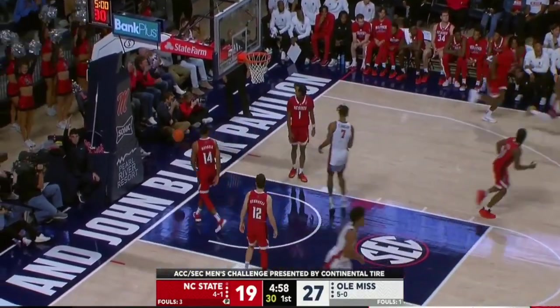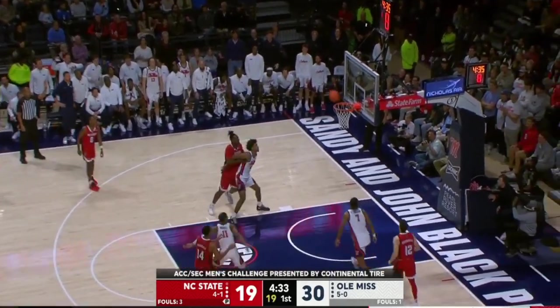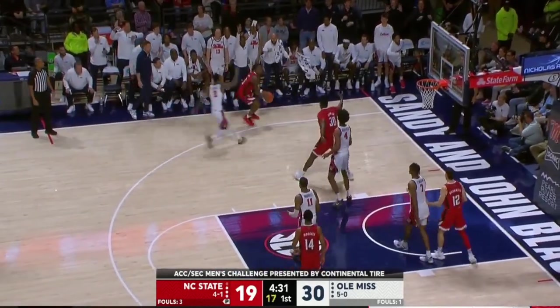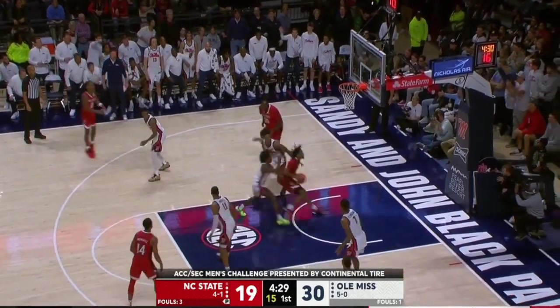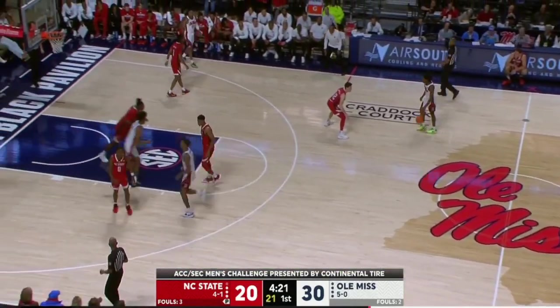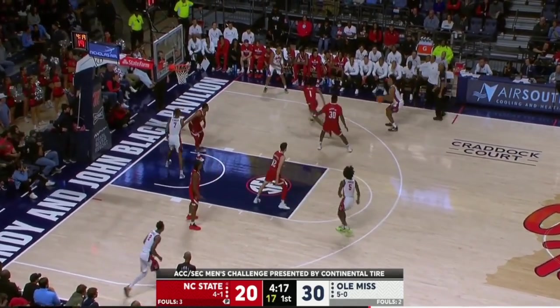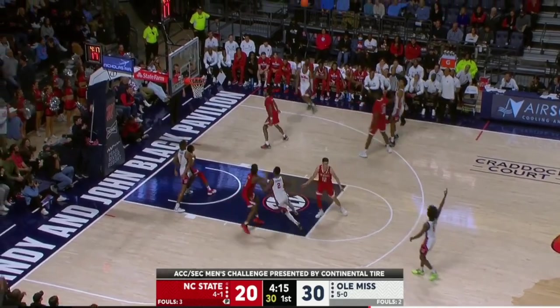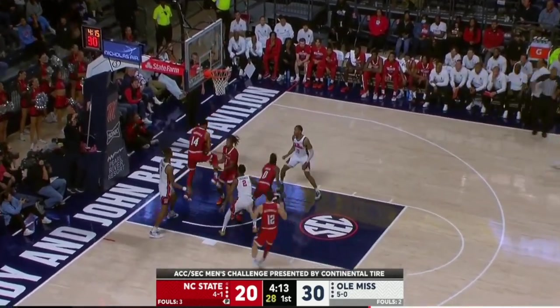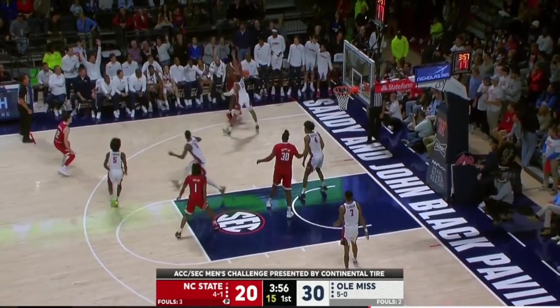Caldwell buries the three. DJ Burns finds Jaden Taylor, who fires — that's strong, was on target but a bit strong. Taylor moving without the basketball, gets fouled. Pretty nicely constructed roster by Kevin Keats and his staff. A lot of folks think they're maybe a middle-of-the-pack ACC team right now. We'll find out — Keats wants to play offense and defense. Taylor fits well.